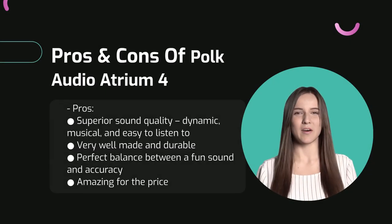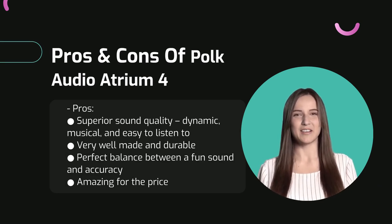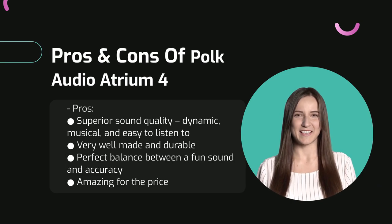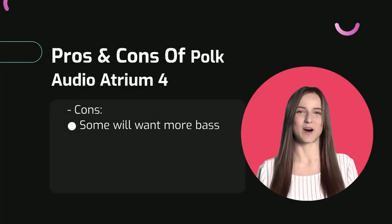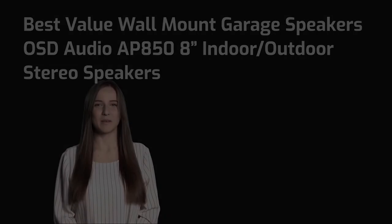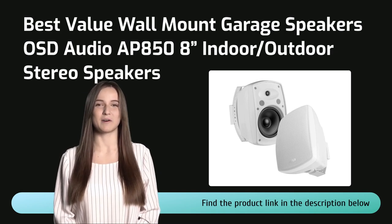The Polk Atrium 4 is also tough as nails with marine and industrial standard durability, strong cabinets, and rust-proof components. They deliver superior sound quality — dynamic, musical, and easy to listen to — and are very well made and durable. The perfect balance between a fun sound and accuracy. As for cons, some people will want more bass than the Polk Audio Atrium 4 can deliver.